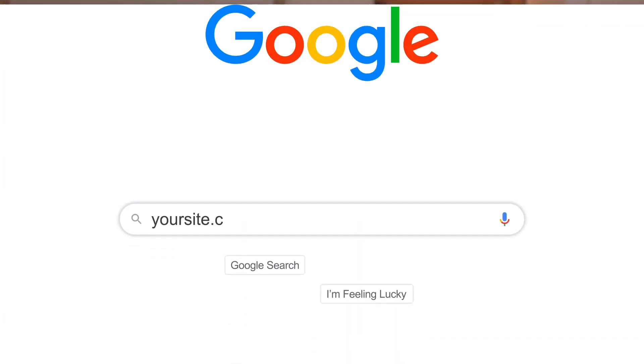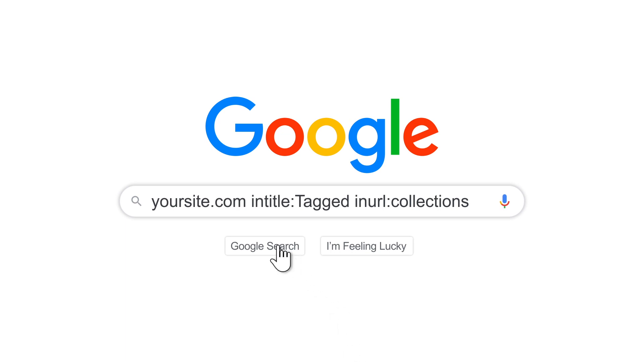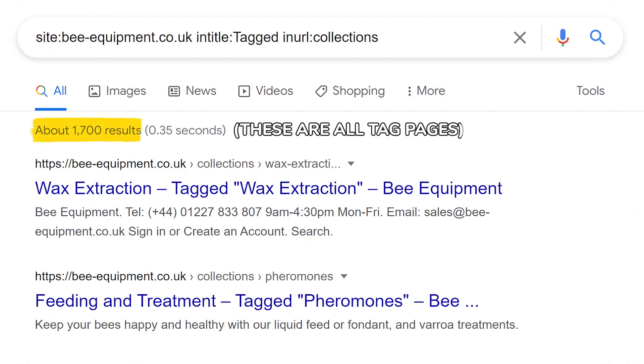Because let's say you have one product in five different collections, then multiplied across 500 different products — suddenly all those tags apply to all the different collections. Every single tag across all these different products means you can suddenly have 100 or 200 pages, and that's only with about five tags. Some stores have 30 different tags across all their products, so suddenly you have hundreds of pages being indexed in Google or other search engines.